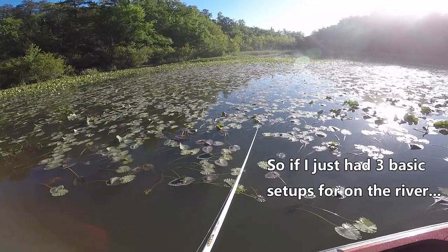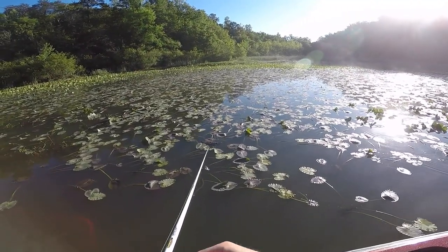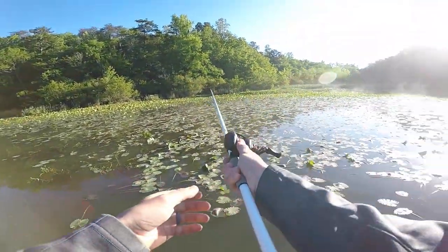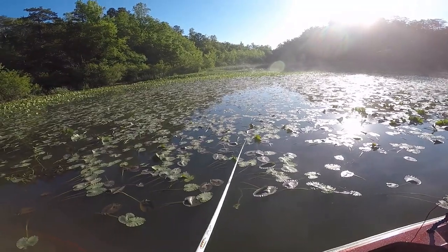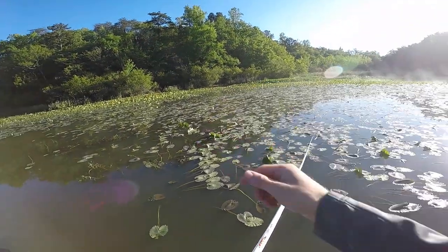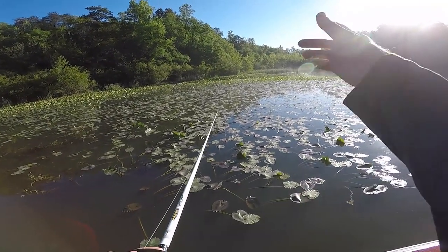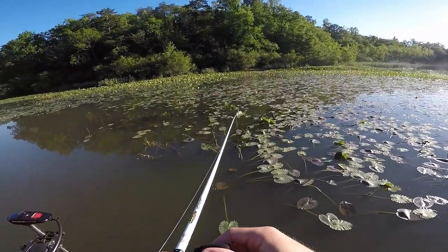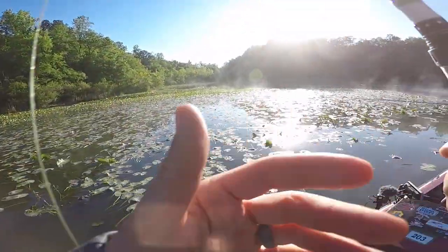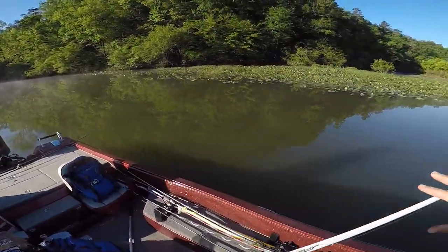If I just had three basic setups for the river — some sort of jig and some sort of worm — I think that would be the big key. I'm always carrying a frog even in the winter time, because you can just pop it across — you ain't got to go fast or slow. I spotted lily pads moving so there's a fish right there. Then maybe on the edge of the grass, because I haven't really seen too much action in the grass, which may end up being a worm deal. In a kayak you can't really take nine rods.